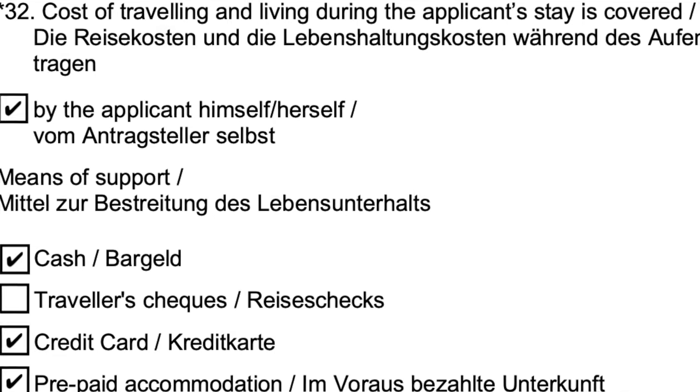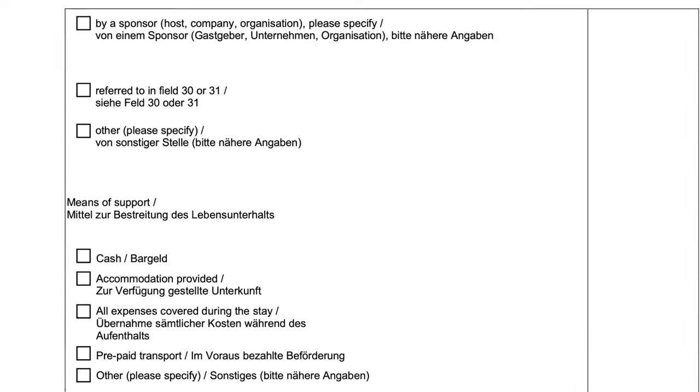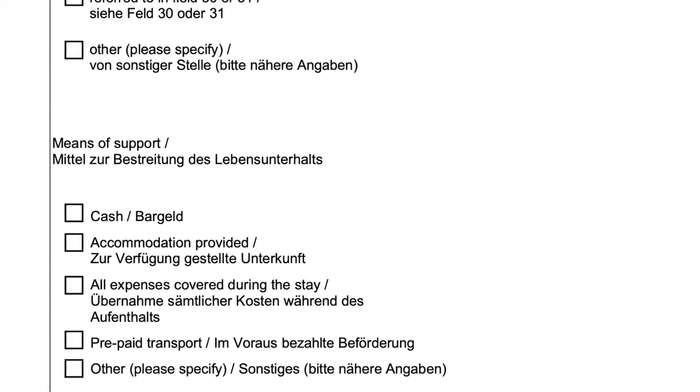Point number 32 is where many mistakes are made — be very careful. It asks who is covering the cost of travelling and living during the applicant's stay. In most cases, click 'by applicant.' If you are a minor, or if someone else is responsible for you such as your father, housewife, or sponsor, select accordingly. For means of support, I suggest clicking: cash, credit card, prepaid accommodation, and prepaid transport, since you will book your flights and hotel in advance. If you have a sponsor, also fill in the sponsor's means of funds.